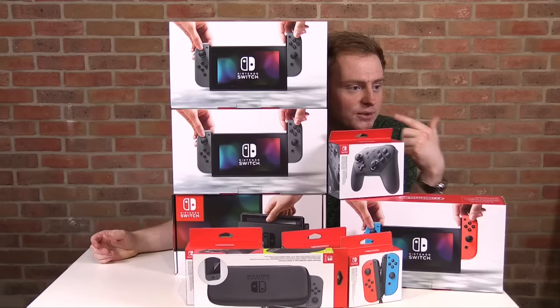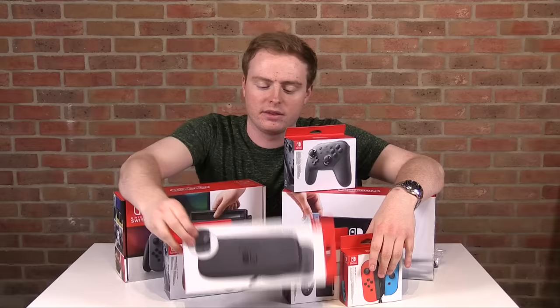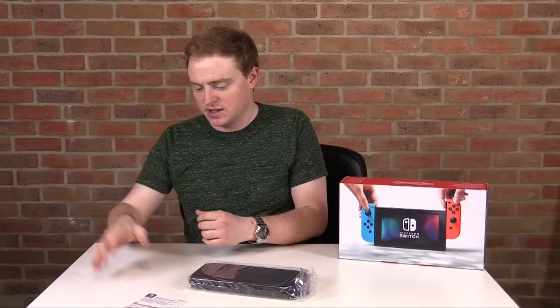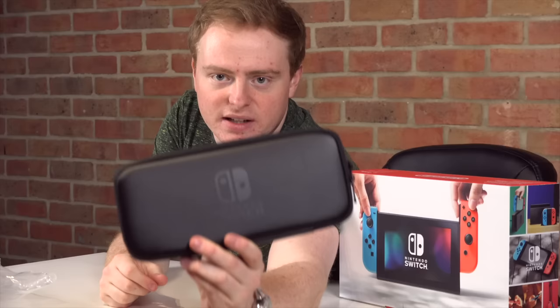Today we're going to unbox all this stuff — I'm super hyped. Starting with the carrying case. The carrying case is a really good investment, especially when you're spending that kind of money on a console. It's got a screen protector, some info, and here is the carrying case itself — it's got a nice textured matte finish.